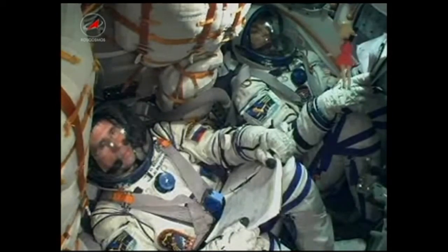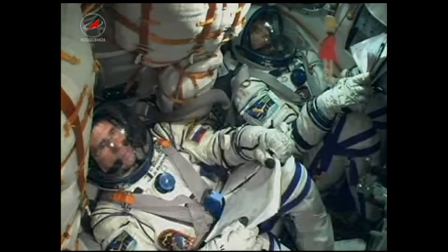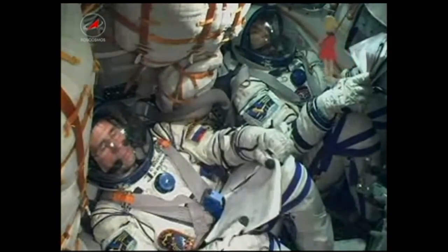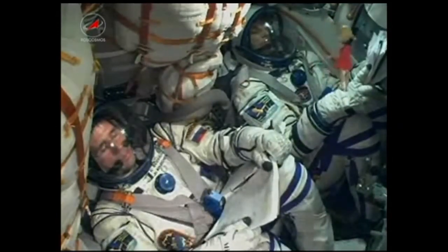One minute 30 seconds into the flight, everything reported green, all looks good. 90 seconds. Engines of stages one and two are operating nominally.